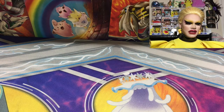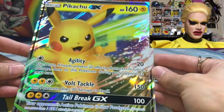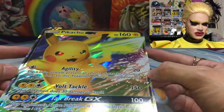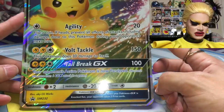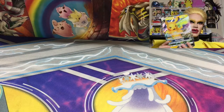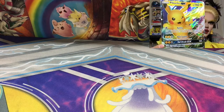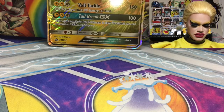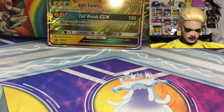Now here is the big boy — the Jumbo Pikachu GX. Super, super neat. I've been using an art portfolio to keep my Jumbo cards. Let me know if you want to see my Jumbo card binder at some point. Really, really nice. I'm going to have Pikachu hang out back there as our little mascot for the day.